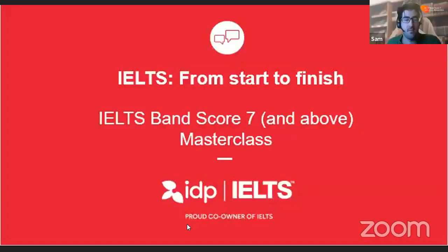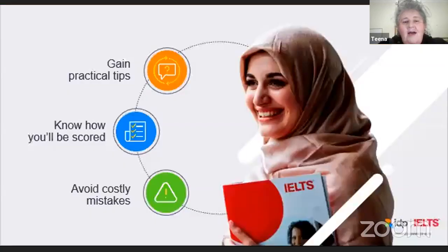Thank you, Sam. Good evening everyone. I welcome you to our IELTS masterclass which is going to talk to you tonight about how to score seven and above. I'm going to give you some practical tips on mistakes you can avoid making during the test, how you'll be scored, and some costly mistakes you can avoid. So this masterclass will focus on the skills of reading, writing, speaking and listening. We've got a really full presentation coming up in the next hour, so please hold your questions until the end.